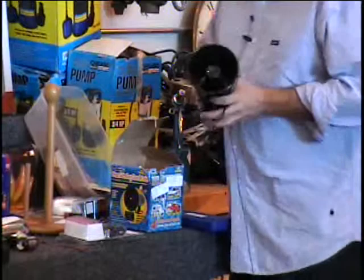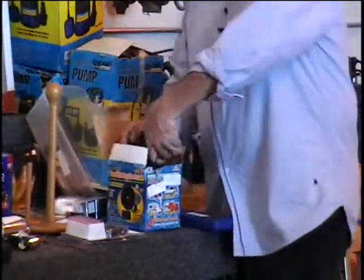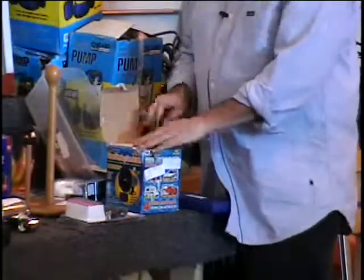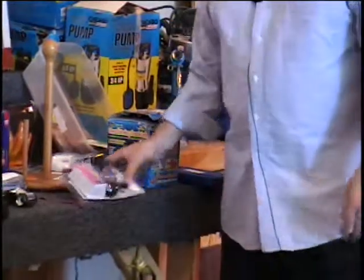It does have a mounting bracket on it. You could put it under your car as long as you've got some sort of sine wave generator to generate the sound. Now originally this sold at Harbor Freight for thirty-five bucks. You call and you tell me what it's worth.